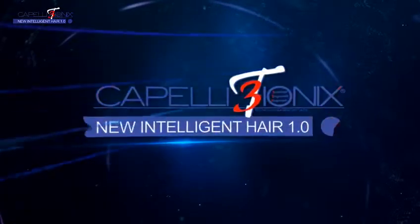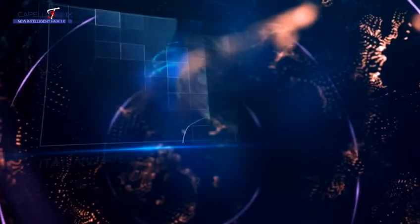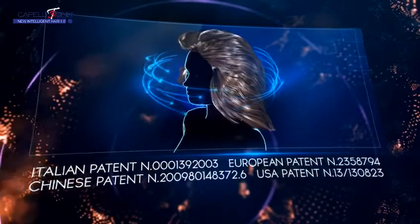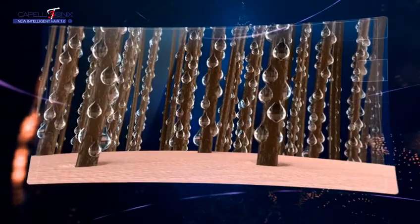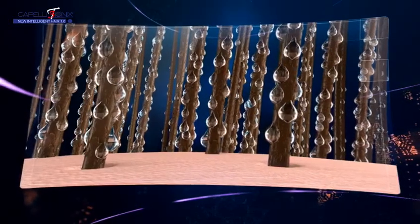What is 3T Ionix Hair? 3T Ionix Hair is human, selected and transformed hair with an innovative, patented method. Thanks to its capacity to keep humidity and hydration for a long time, 3T Ionix Hair is different from European, virgin and treated hair.